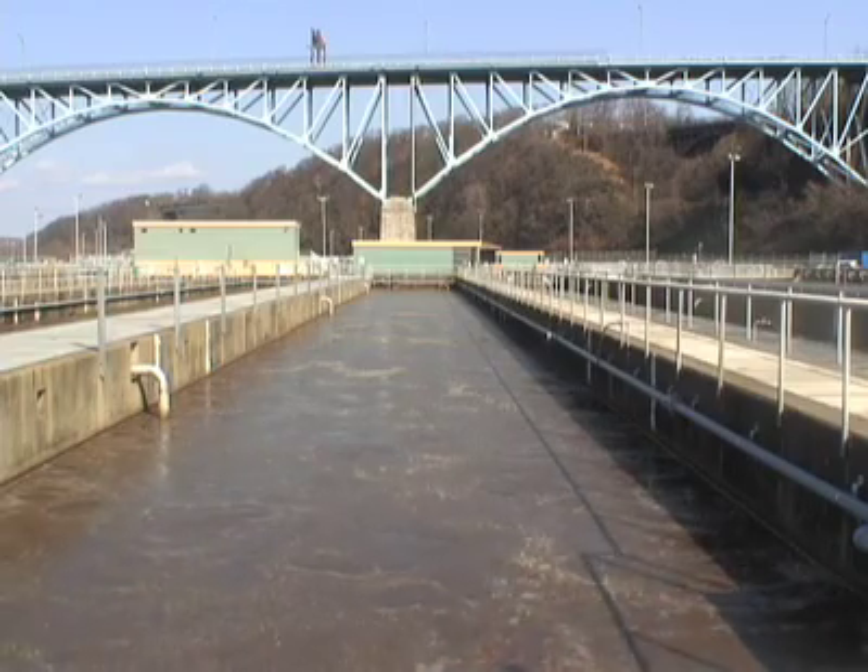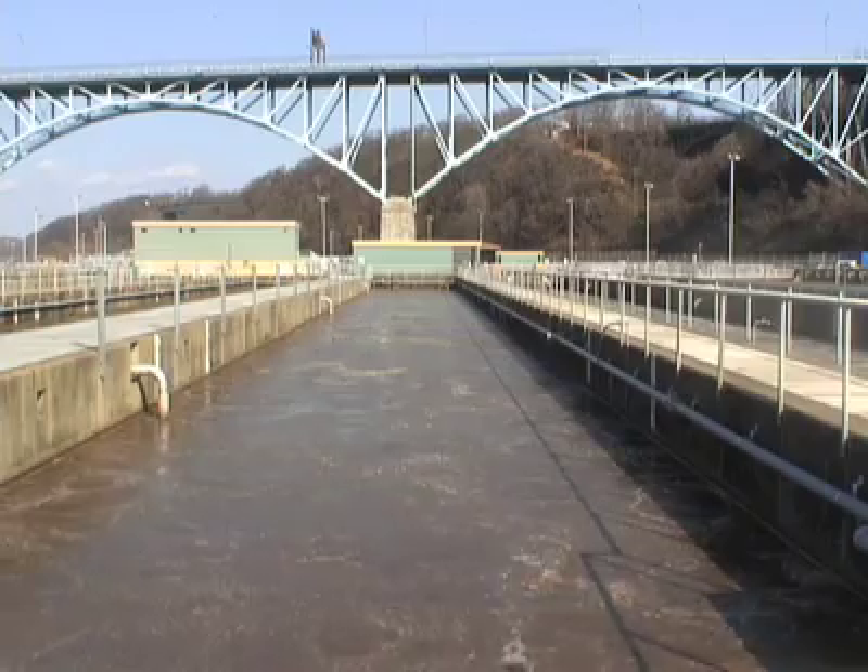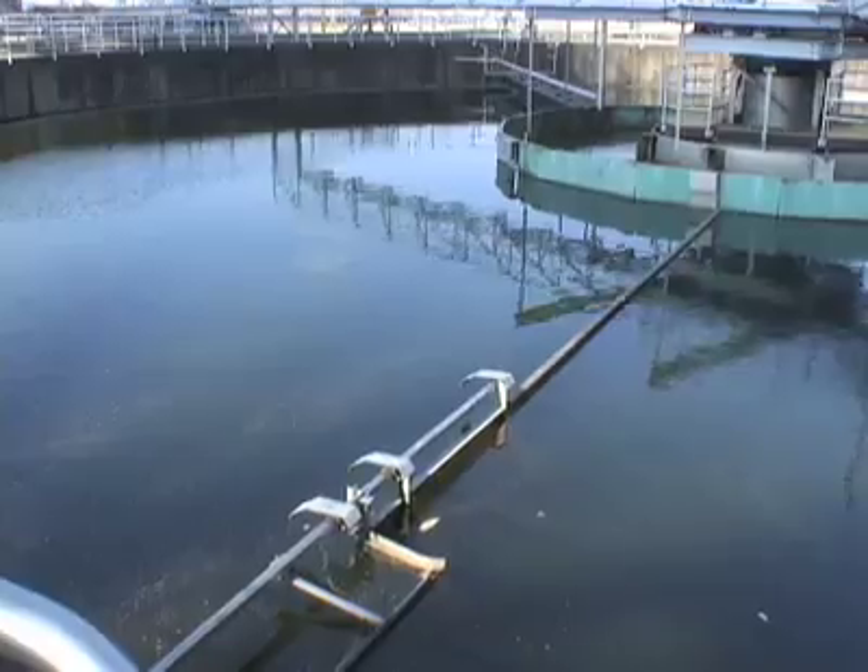After primary treatment, the water gets secondary treatment. It goes into a biological treatment where we use bacteria — what we call the bugs — to break down the waste that's still suspended in the water.